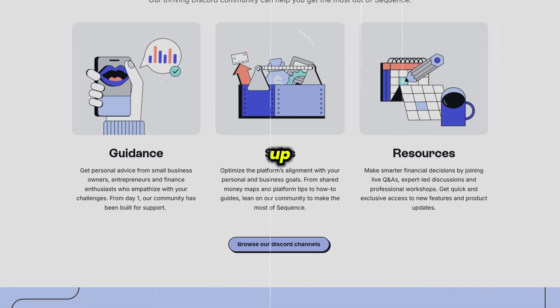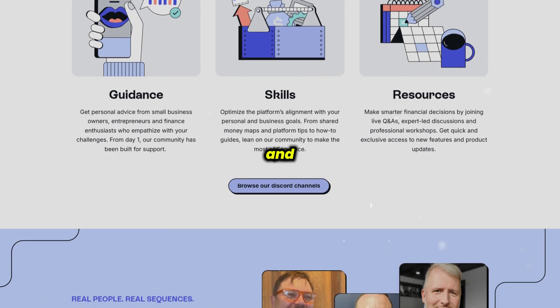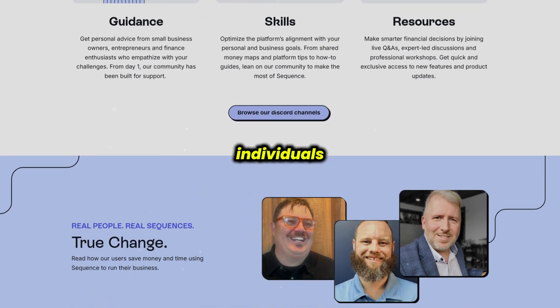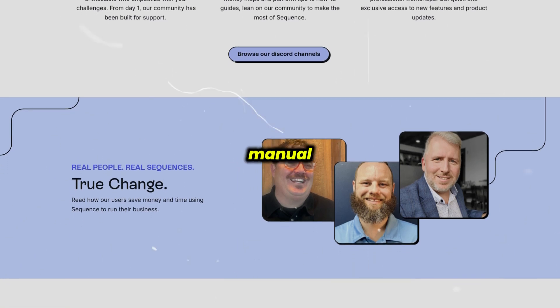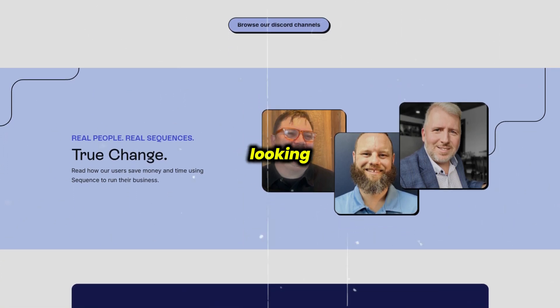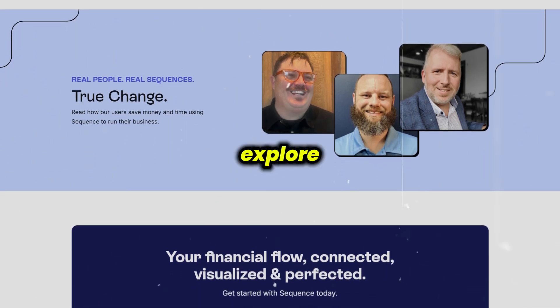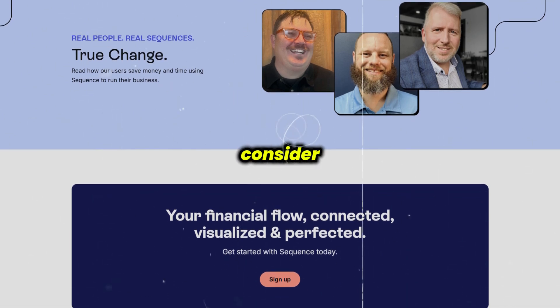To sum it up, GetSequence.io is a flexible, powerful tool that automates and visualizes your money flow across multiple accounts. It's ideal for individuals and business owners who want to streamline finances and reduce manual work. But if you're looking for a free option or simpler money management tools, you might want to explore other platforms before signing up. You should also consider speaking with an expert before making any decisions.